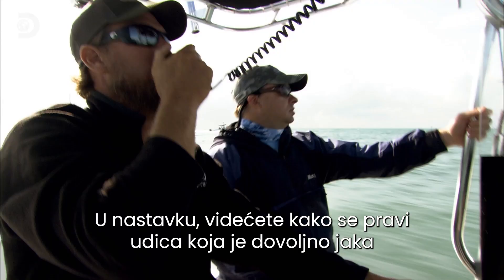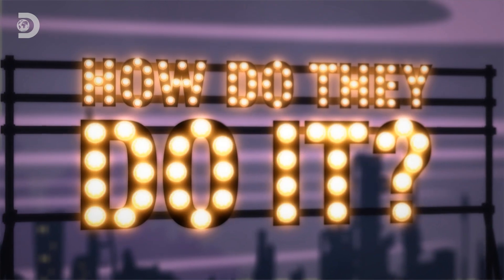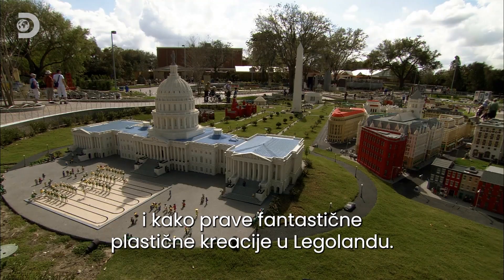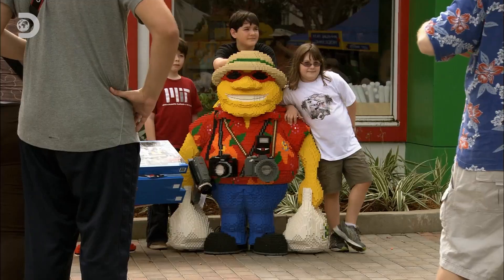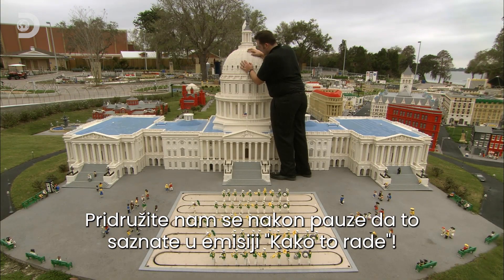Still to come: how do they forge fishing hooks strong enough to reel in monsters of the deep? And how do they construct the fantastic plastic creations of Legoland? Join us after the break to find out how, on How Do They Do It.